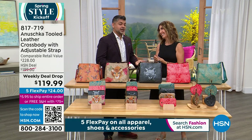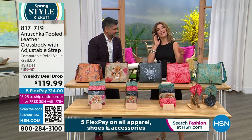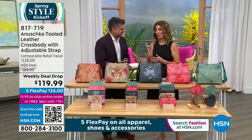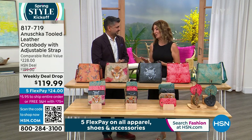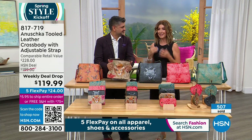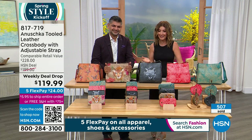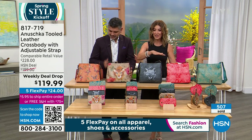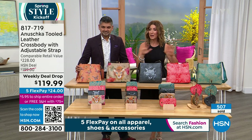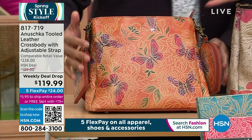Speaking of the Basu family, here he is — second-generation Baskar Basu, welcome back! This is Anushka, a brand near and dear to my heart. The bags are amazing. Let's go through all the color choices because this is one weekly deal drop you cannot wait on. Tonight might be the night to pick your favorite color before they're gone, and each one is so beautifully done.